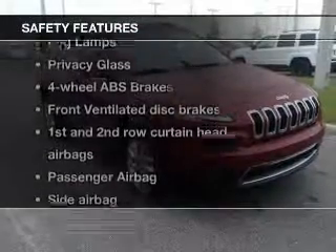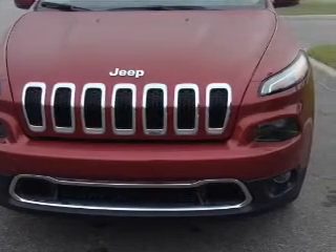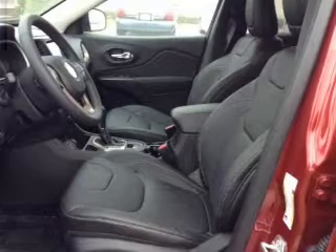And for your peace of mind, the following safety equipment is included: a backup camera, front ventilated disc brakes, curtain head airbags, passenger airbag, side airbag, traction control, and stability control. Let us put you in the driver's seat today.